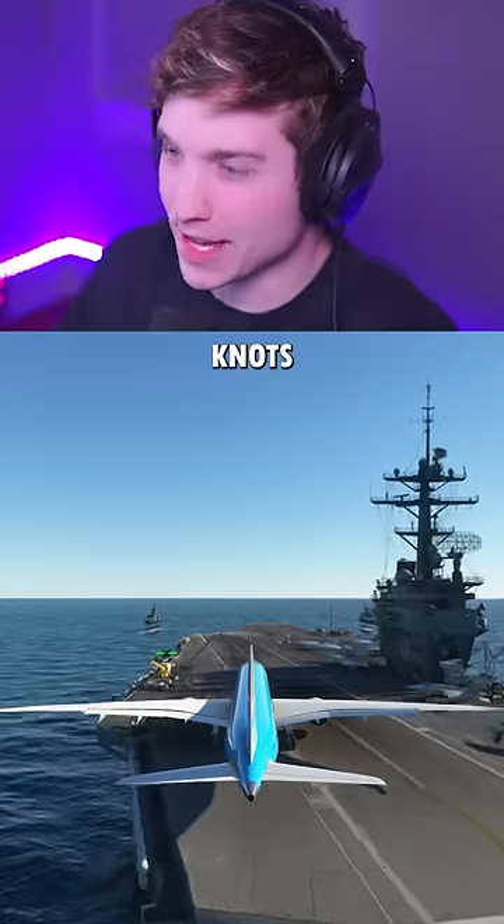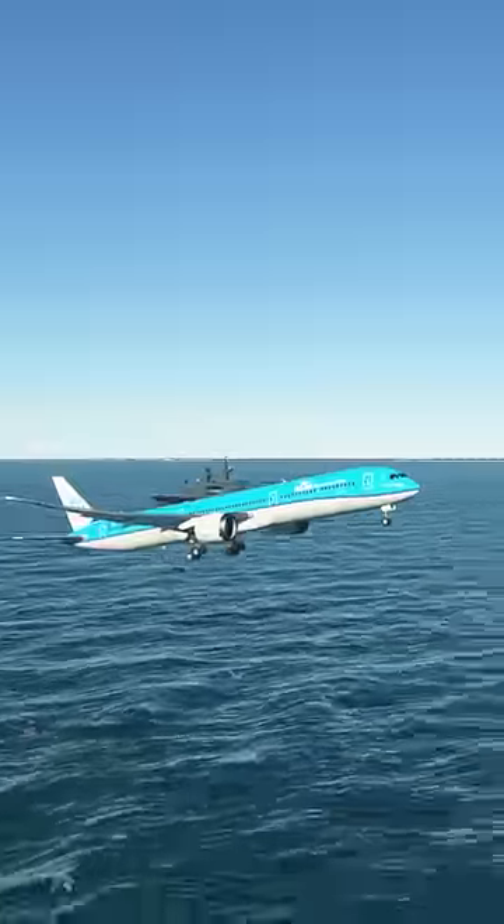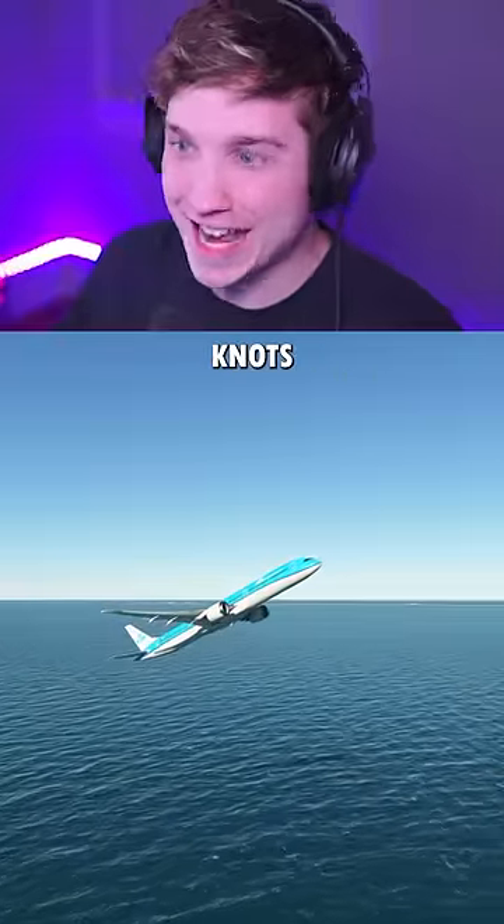Try number two with 10 knots of headwind. Front gear off the ground. Gear up — and we somehow did it with only 10 knots of headwind.